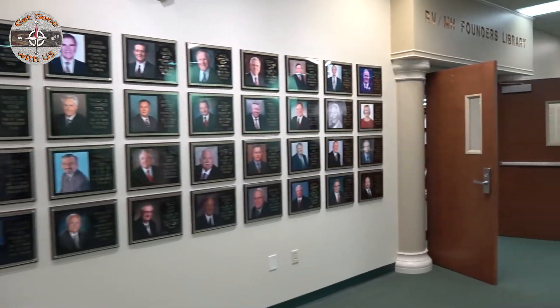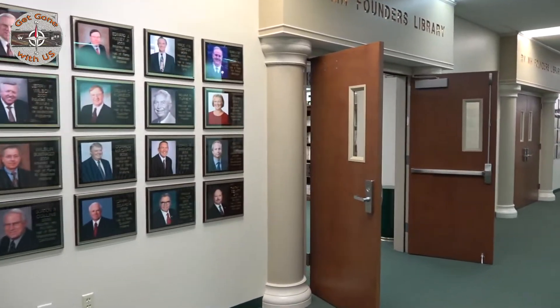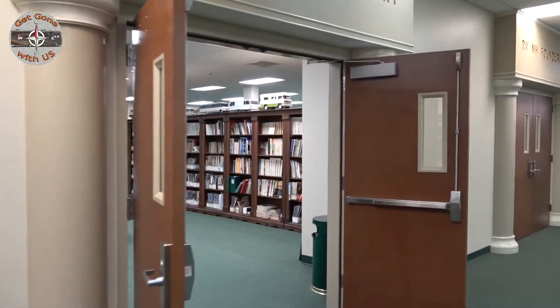Do you think we'll ever get inducted for our YouTube channel? I don't think the RV Hall of Fame is going to care about our little YouTube channel.